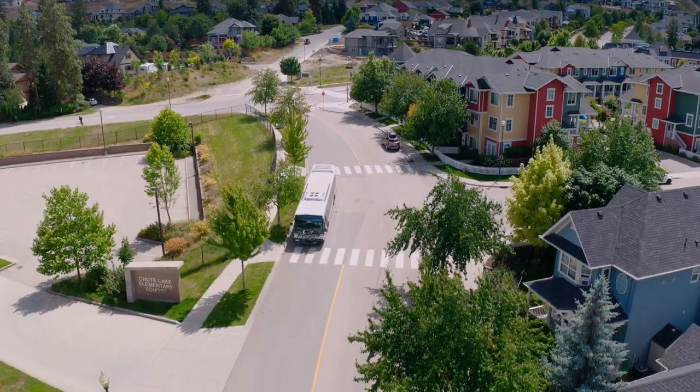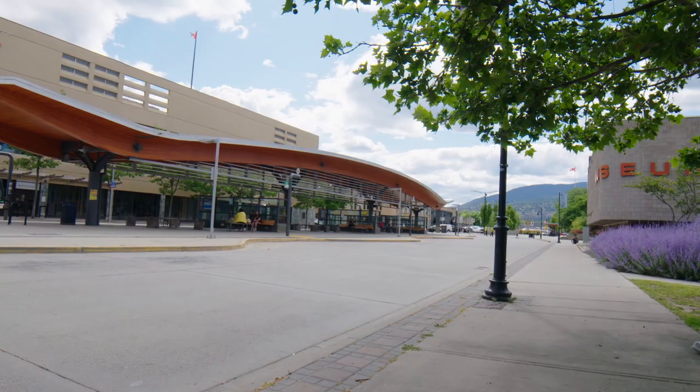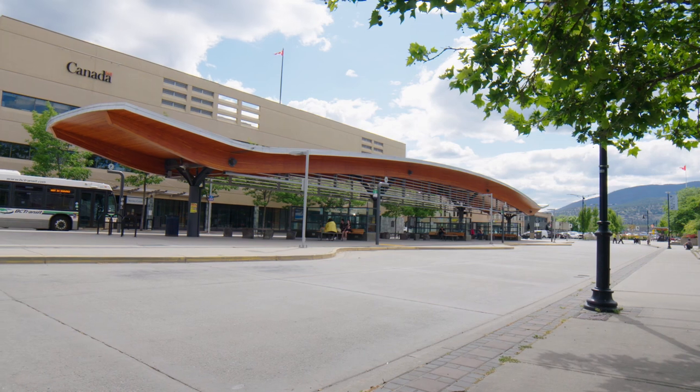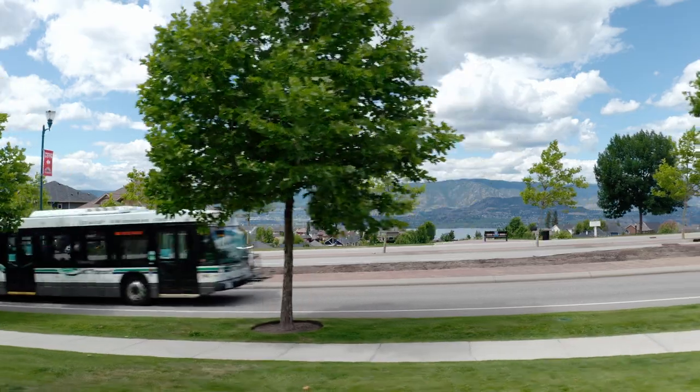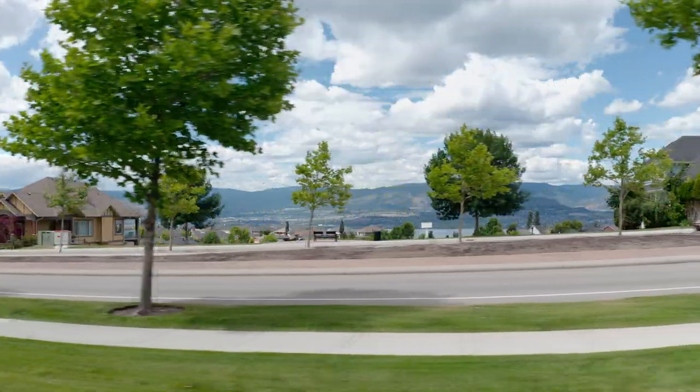Maybe you've seen them traveling throughout the region but haven't ever climbed aboard a BC Transit bus. Or maybe you've used public transit in other communities but haven't been on a bus for years. Whether you're new or have some experience riding the bus, let's review the essentials of riding on the Kelowna Regional Transit System so that you can ride with confidence.